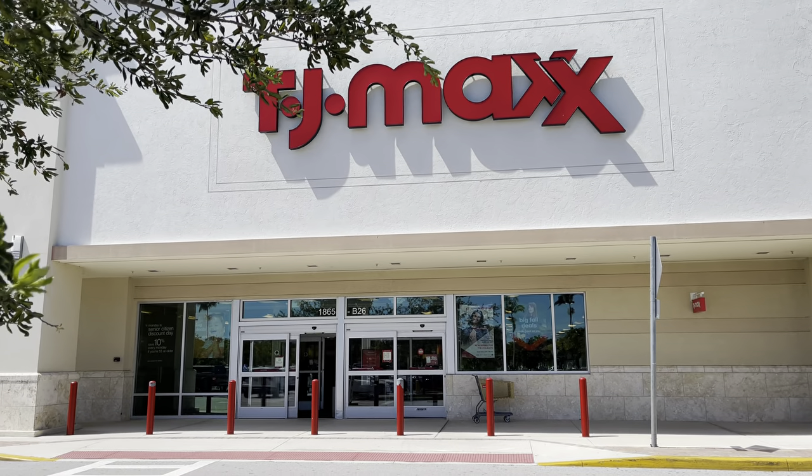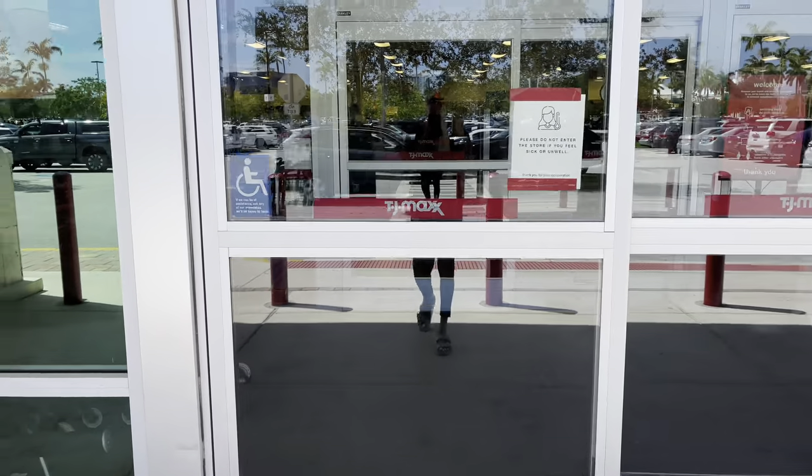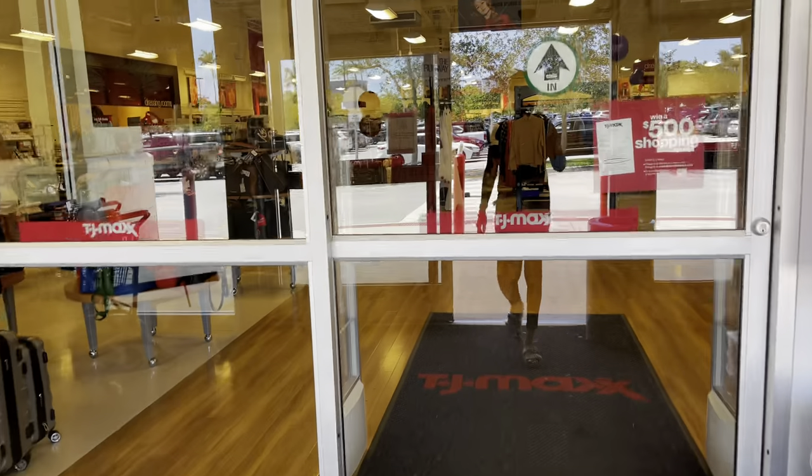Hi my friends, hi shopping buddies! We are going to TJ Maxx. Come on in, let's go shopping.